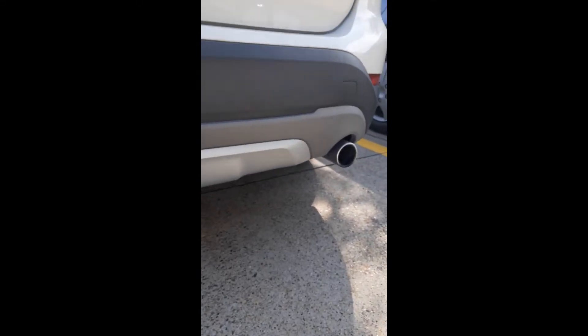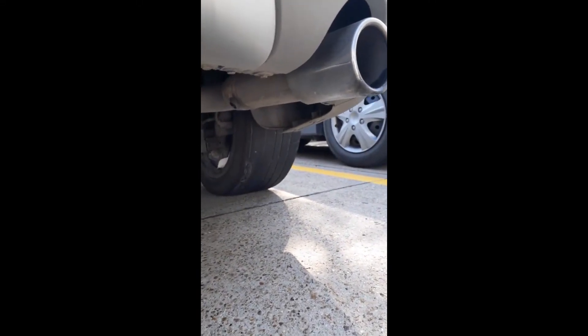Let me get out of here and show you what the deal is. Yep, yep, that's a pretty worn tire.